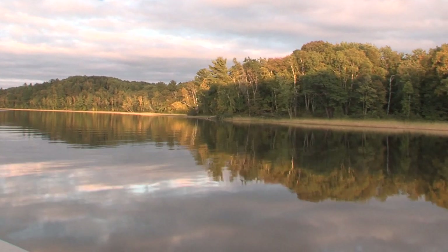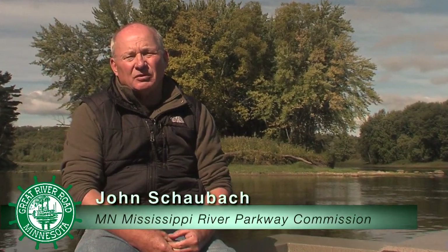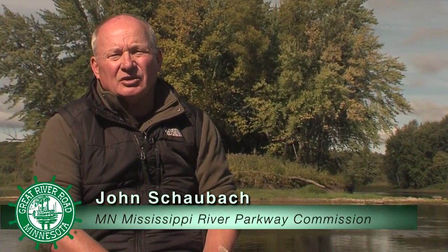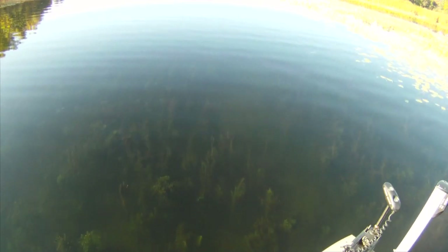Growing in width and volume, the character of the river changes below Big Sandy. It's a very interesting and beautiful stretch of river because there's a great transition. In fact, if you were in one stretch of river and then moved to another, you might not even know you're in the same river.